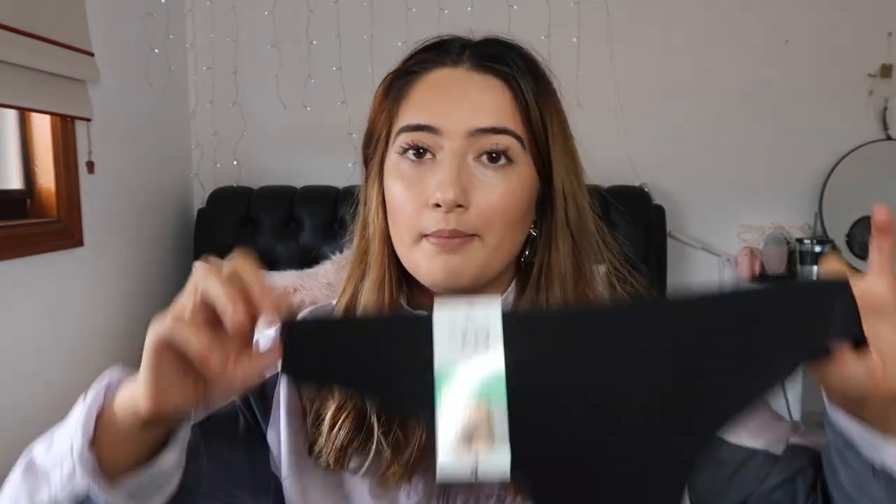Staying in the theme of underwear, I also got this seamless black g-string — just your average g-string. It was $4, and these are really good if you're going to wear something really tight, like tight pants or whatever. Very happy with that.